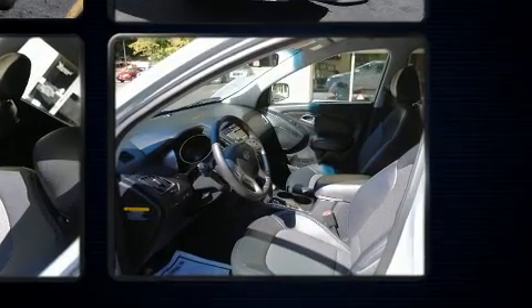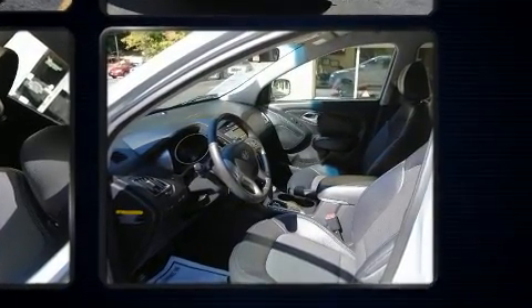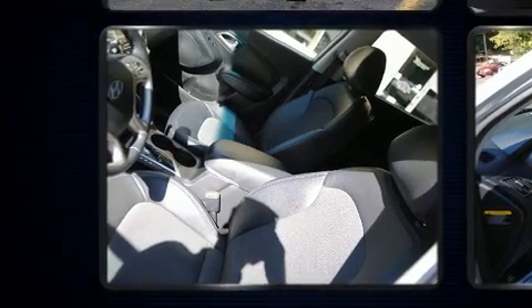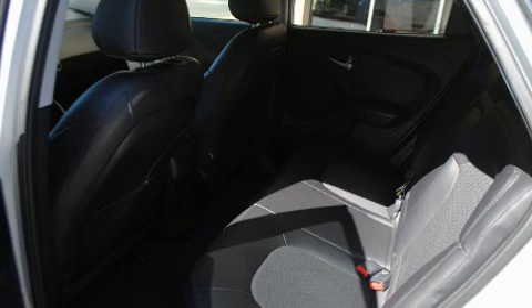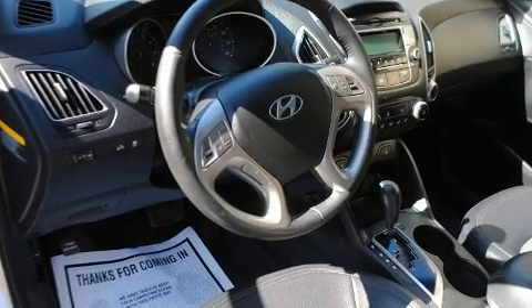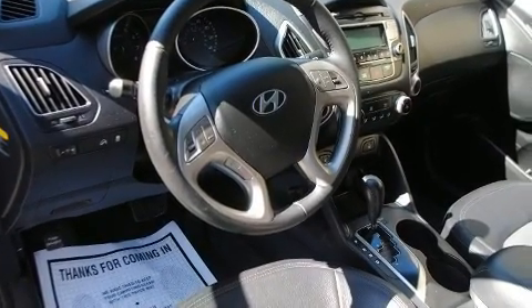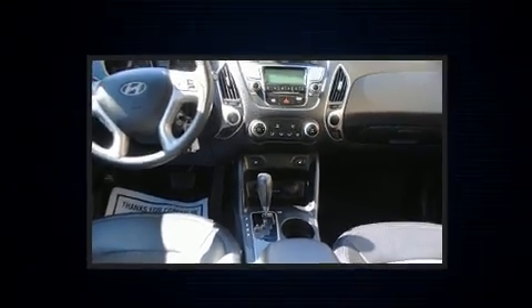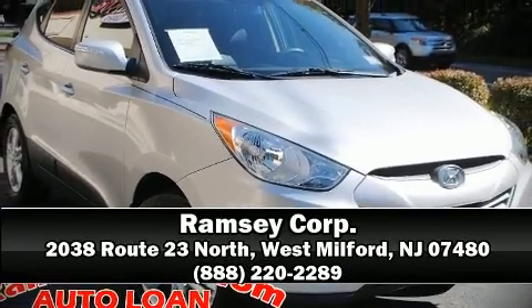Hyundai ensures the safety and security of its passengers with head curtain airbags, front side impact airbags, traction control, brake assist, anti-whiplash front head restraints, a security system, and four-wheel disc brakes with ABS. Electronic stability control ensures solid grip atop the road surface no matter how challenging the driving conditions. Our team is professional and we offer a no-pressure environment — stop in and take a test drive.